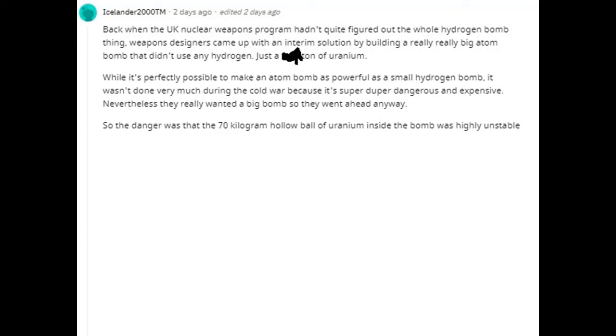Back when the UK nuclear weapons program hadn't quite figured out the hydrogen bomb, weapons designers came up with an interim solution: a really, really big atom bomb that didn't use any hydrogen — just a massive amount of uranium. While it's perfectly possible to make an atom bomb as powerful as a small hydrogen bomb, it wasn't done much during the Cold War because it's super dangerous and expensive. The danger was that the 70-kilogram hollow ball of uranium inside was highly unstable and could get dented or flattened in an accident, which would have made it explode. Normal atom bombs have a much smaller mass of uranium, which is much harder to explode accidentally.